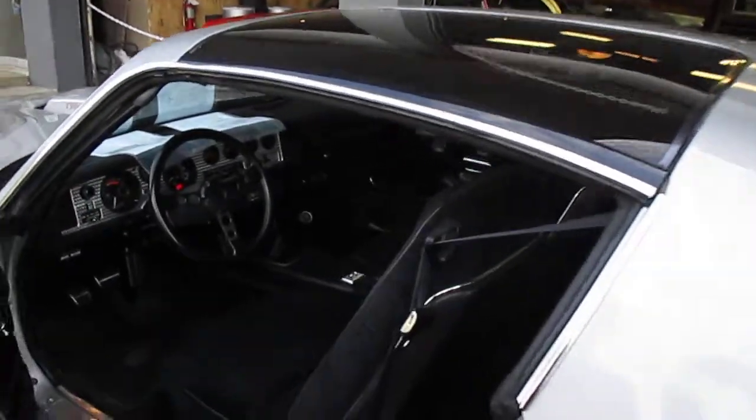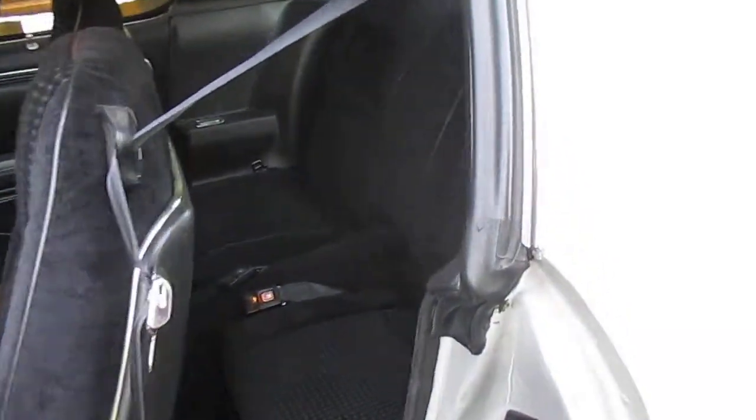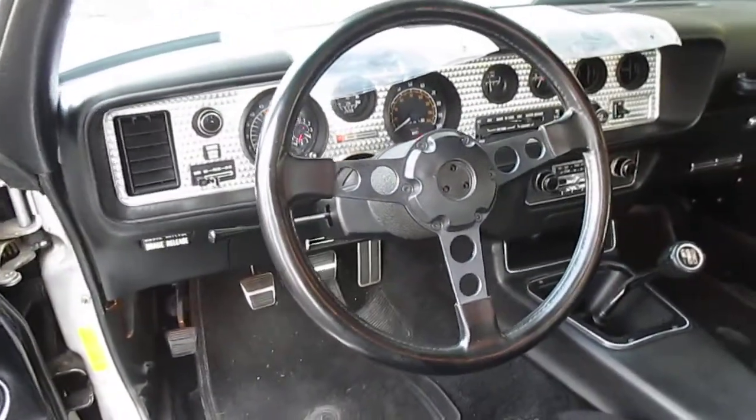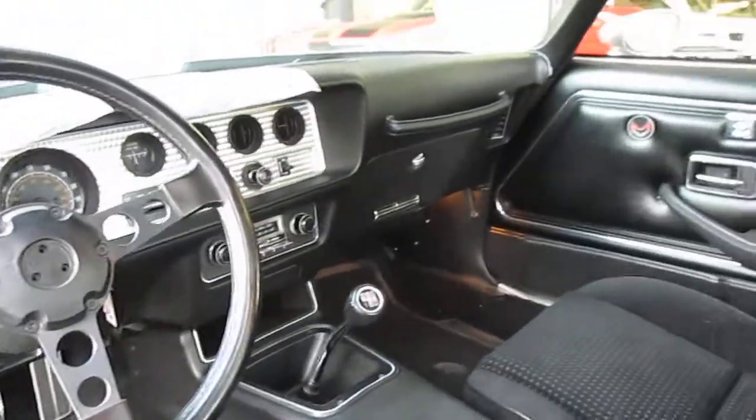A little look inside. What do you think, Jordan? Beautiful car. Would you drive a car like this? Absolutely. This car is older than you are — that's what's funny. And as you can see, four-speed manual transmission.